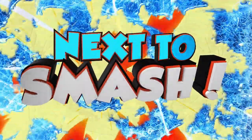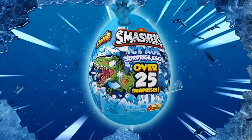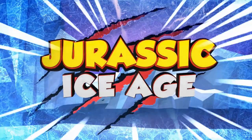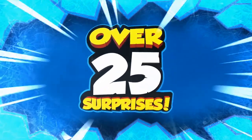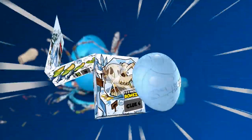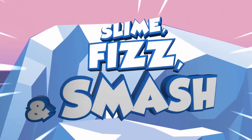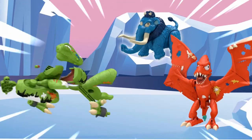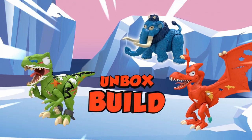Dino Might! Next to smash, it's the Series 3 Smashers Ice Age Surprise Egg. Rip and claw through the Jurassic Ice Age to find over 25 surprises inside. Smash through the ice and follow the Arctic Scratch Map to slime, fizz and smash your way to building the icy Smashasaur. Collect all three Smashasaurs and get ready to battle.